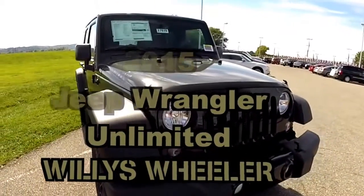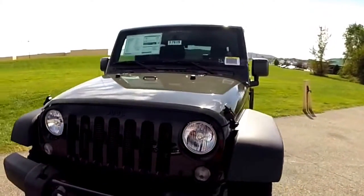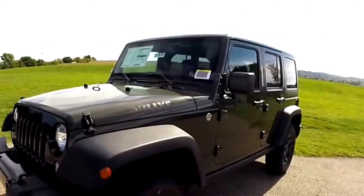Hello everyone. Today we're going to take a quick look at this brand new 2015 Jeep Wrangler Unlimited Willys Wheeler Edition.